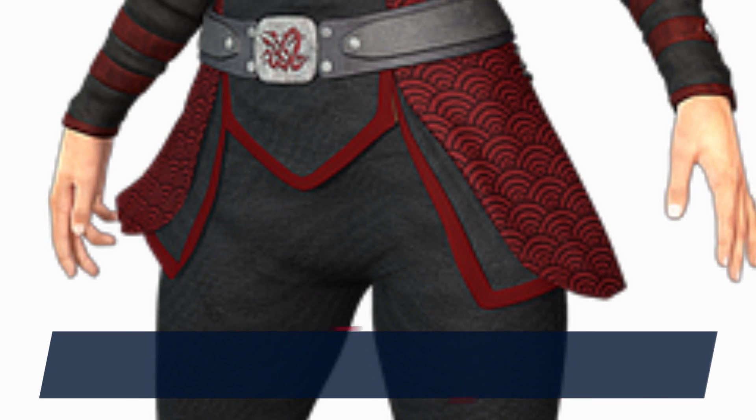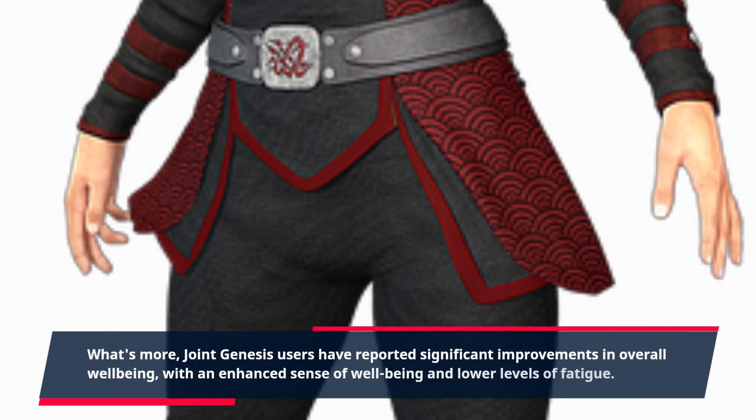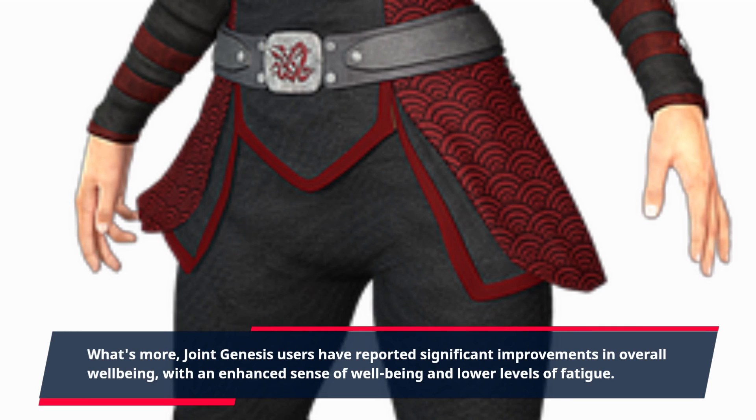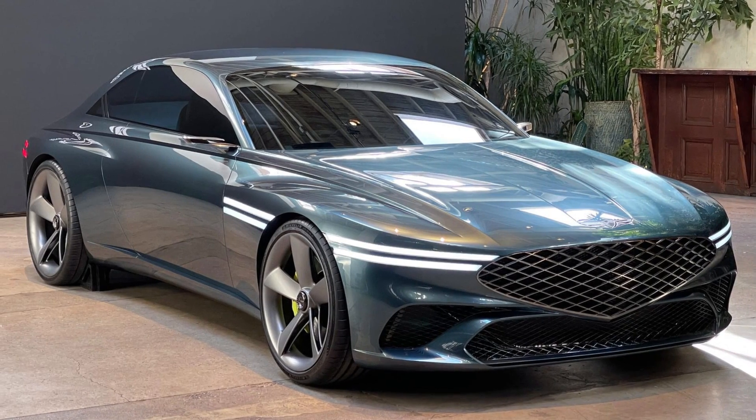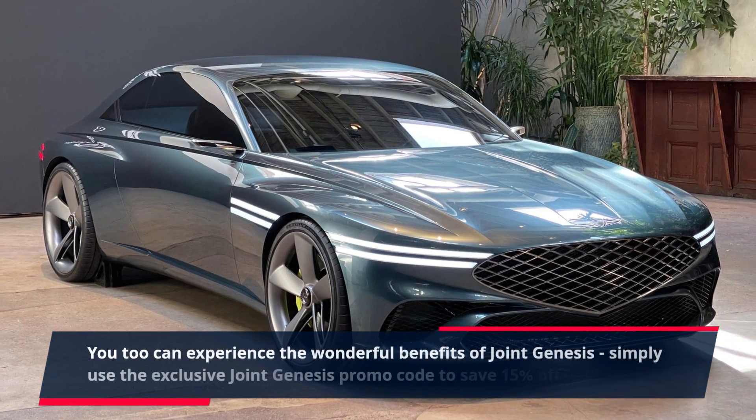What's more, Joint Genesis users have reported significant improvements in overall well-being, with an enhanced sense of well-being and lower levels of fatigue. You too can experience the wonderful benefits of Joint Genesis.